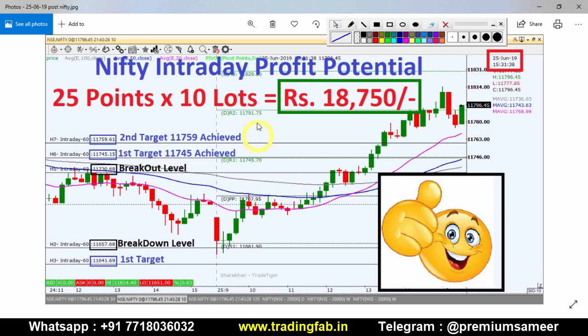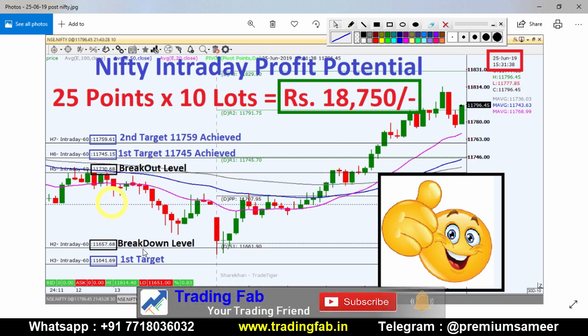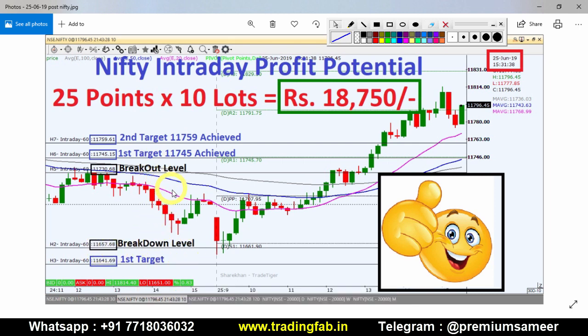This is the 10-minute Nifty index chart. To the right side of the candlestick data we have open, high, low, and close values for each 10-minute bar. We have a breakout level at 11,000 and a breakdown level at 11,657. If you want to see how to identify it, refer to the link at the bottom of the screen.